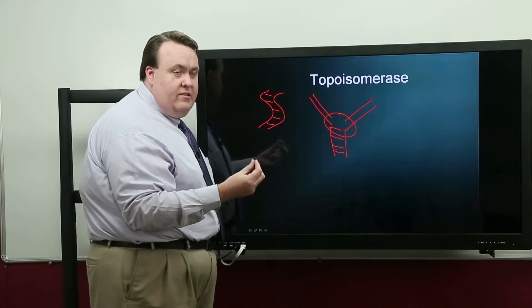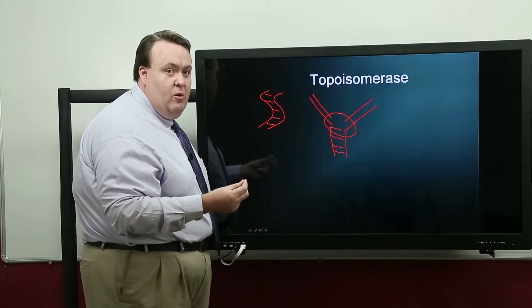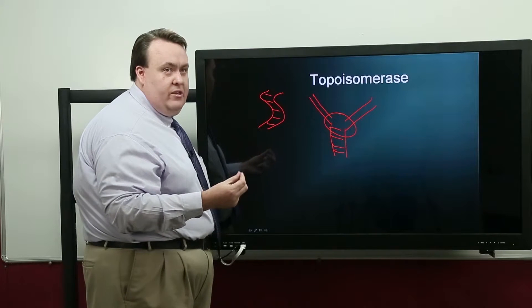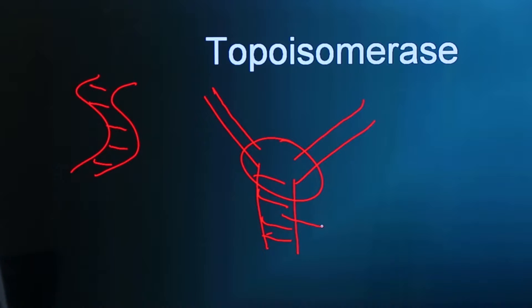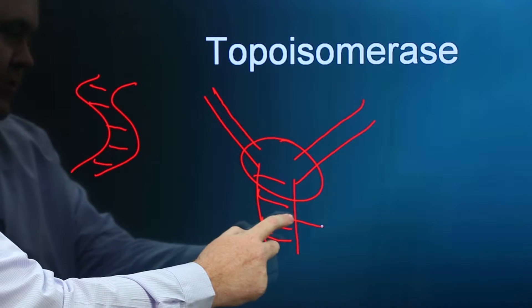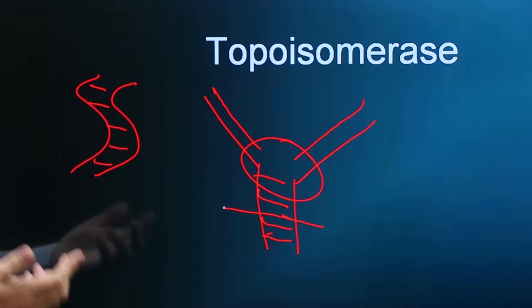To alleviate this pressure, the cell uses topoisomerase enzymes. There are two enzymes: topoisomerase 1 and topoisomerase 2. Topoisomerase 1 will cut one strand of DNA, allowing the strand to unwind around the other strand. Topoisomerase 2 cuts both strands of DNA, allowing it to unwrap and relieve the pressure, and then it reattaches it.